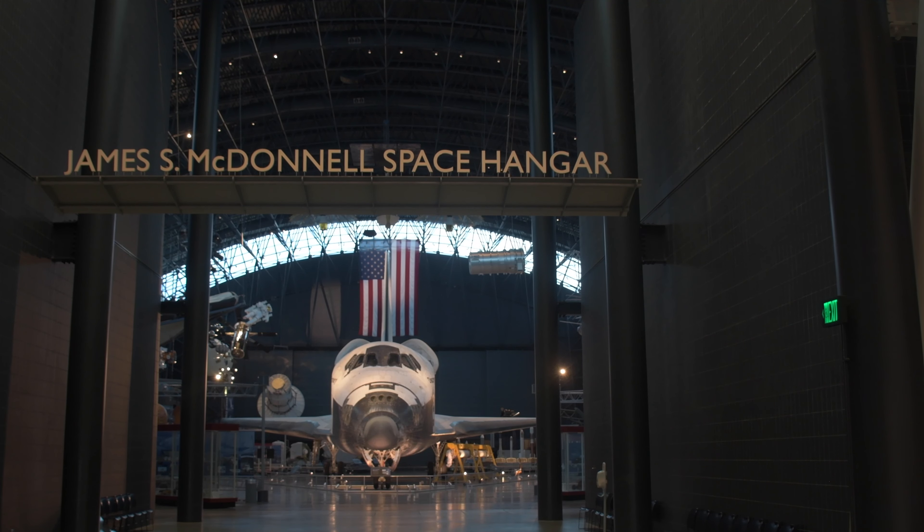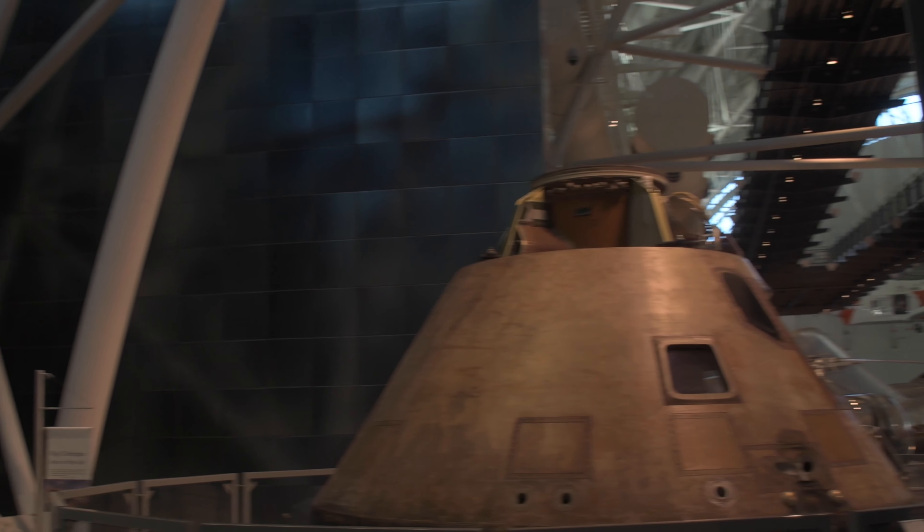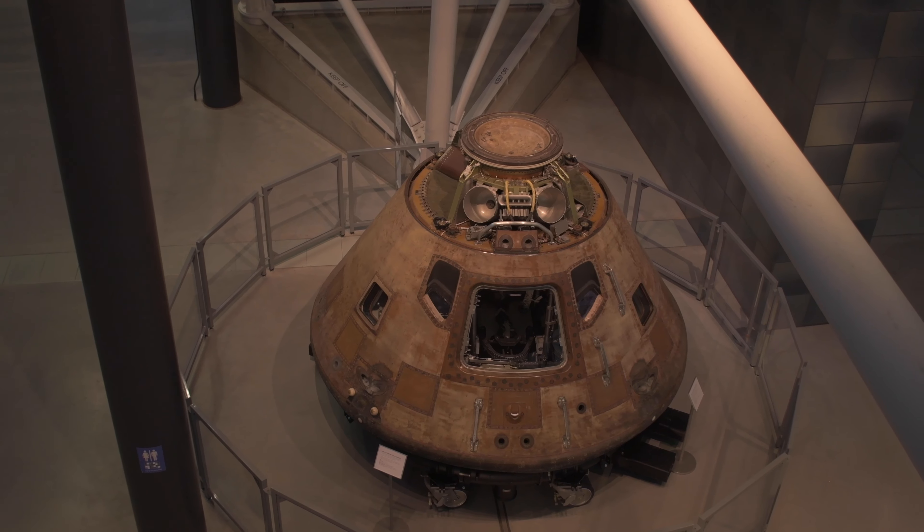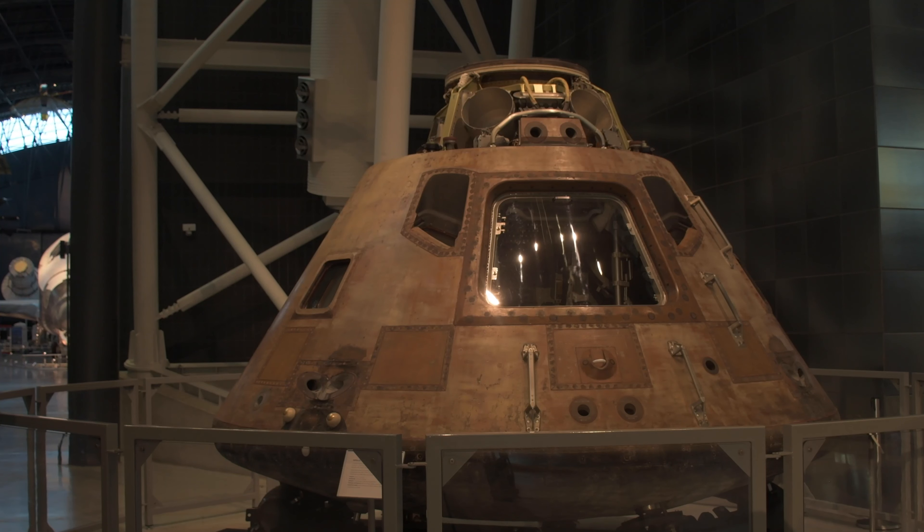When Neil Armstrong and Buzz Aldrin were walking on the moon, command module pilot Michael Collins remained in Columbia orbiting the moon. Once they were done with the moonwalk, they launched from the moon, rejoined Columbia, and made their way back home.